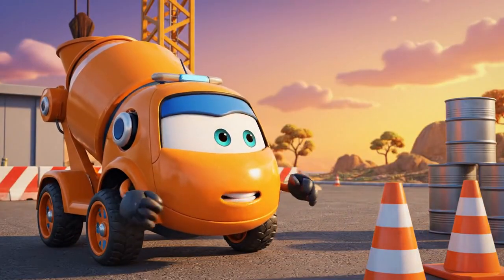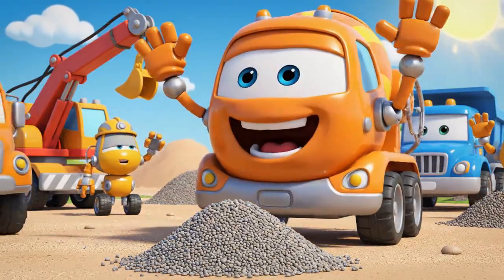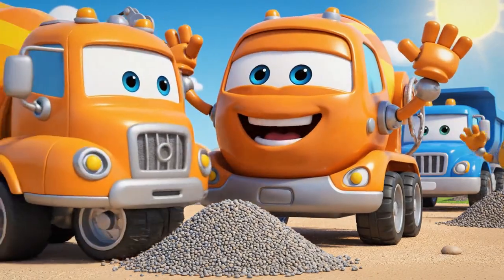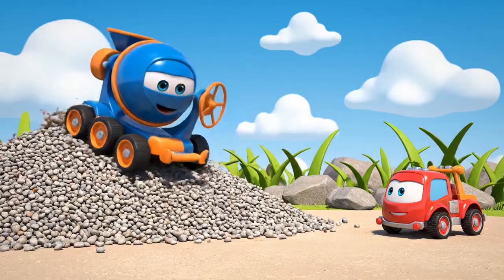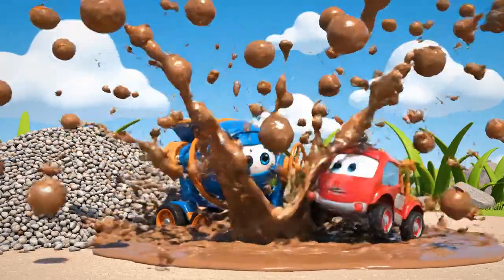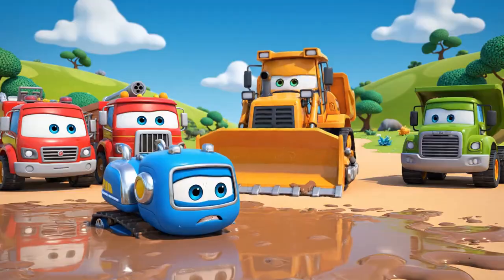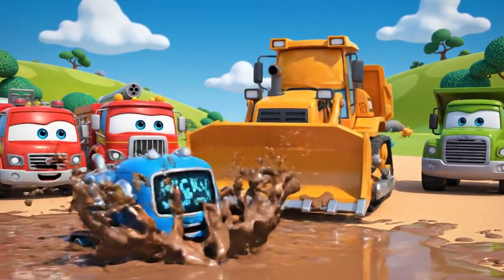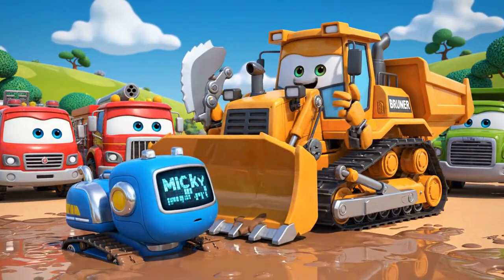Mickey! Mickey, slow down. Bye-bye! Thanks for saving me. Whoops. Don't worry, Mickey — I know exactly how to get you out.